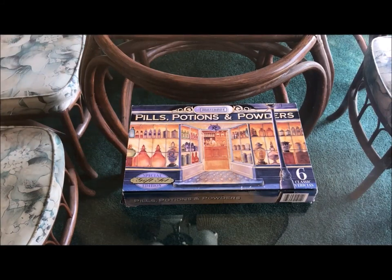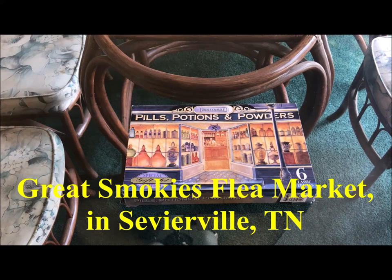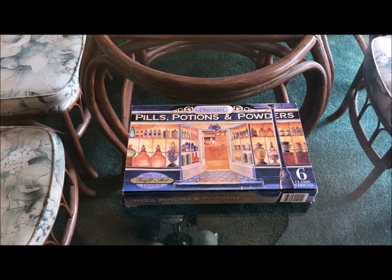Hi everyone, this is Maria and today I want to share with you a few things that my husband and I purchased at a small flea market in Tennessee. I can't remember the name of the town, so I'll figure it out and put that in the discussion box below. But I know we were on our way to Pigeon Forge, Tennessee, so it wasn't very far from there.